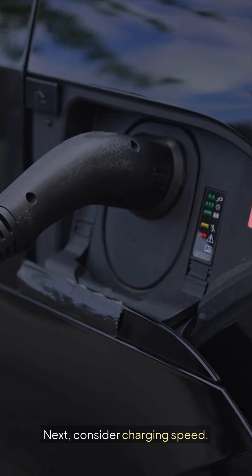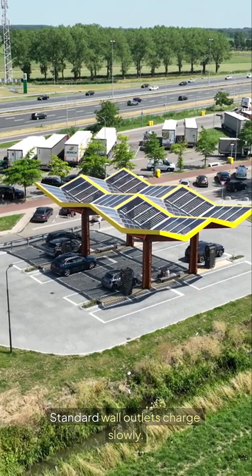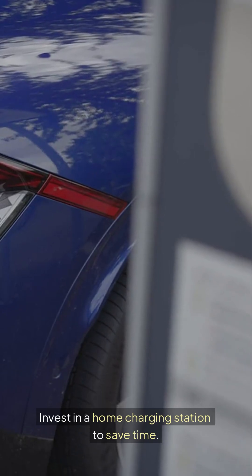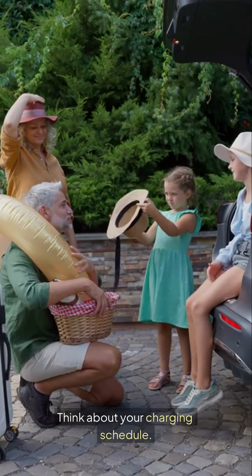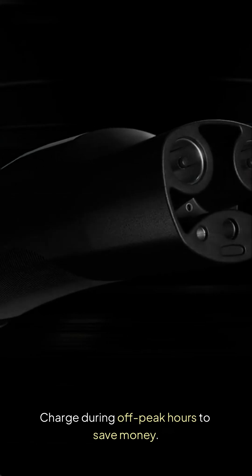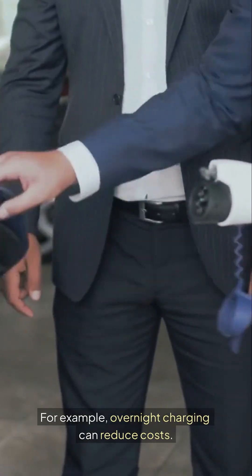Next, consider charging speed. Standard wall outlets charge slowly. Invest in a home charging station to save time. Think about your charging schedule. Charge during off-peak hours to save money. For example, overnight charging can reduce costs.